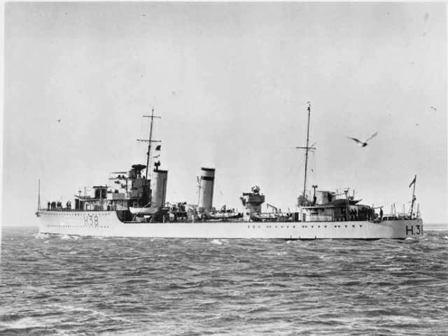Delight then joined the 1st Destroyer Flotilla in the Mediterranean and made a brief deployment to the Persian Gulf in September to November 1933. The ship was refitted at Portsmouth between 3 September and 25 October 1934 for service on the China Station with the 8th Destroyer Flotilla, and arrived there in January 1935. She was attached to the Mediterranean fleet in the Red Sea from September to November 1935 during the Abyssinian Crisis.